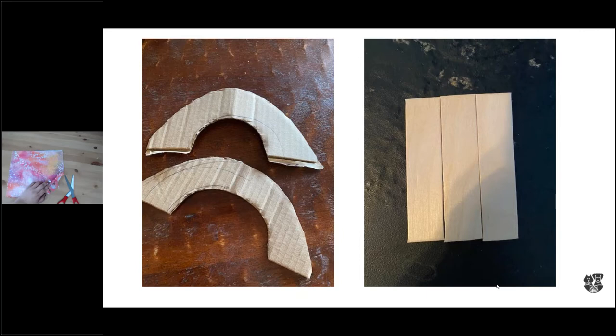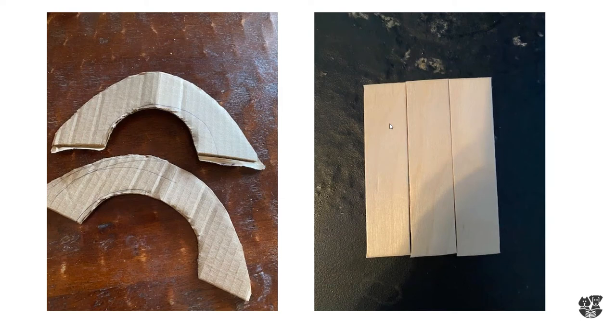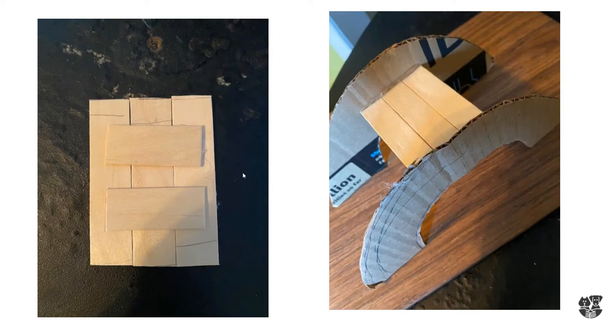I grabbed three oversized tongue depressors - they're basically just regular popsicle sticks. I cut them and lengthened them to the size of the animal, whether that's a guinea pig or a hamster. You have to measure to see what would work with the animal you have. I definitely recommend putting two very solid sticks underneath to strengthen the base for the top of the bridge. I measured into the center top section for the animal, and that dictates the rest of the way you lay out your stairs.